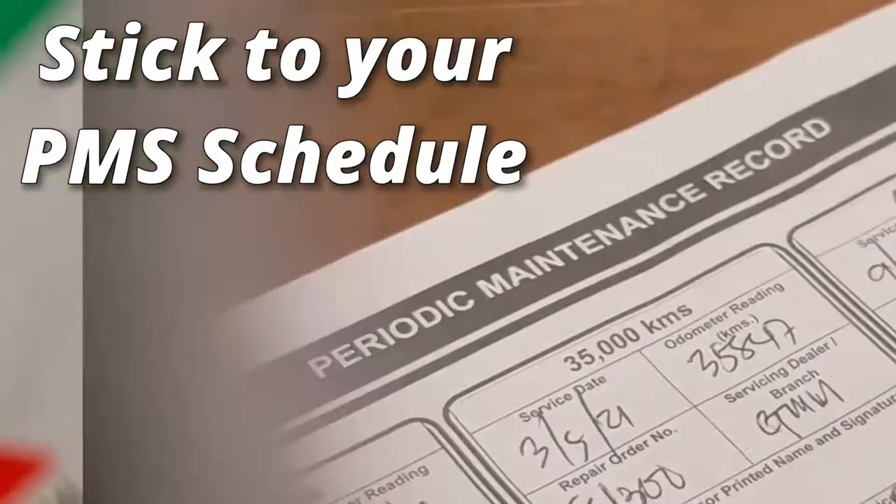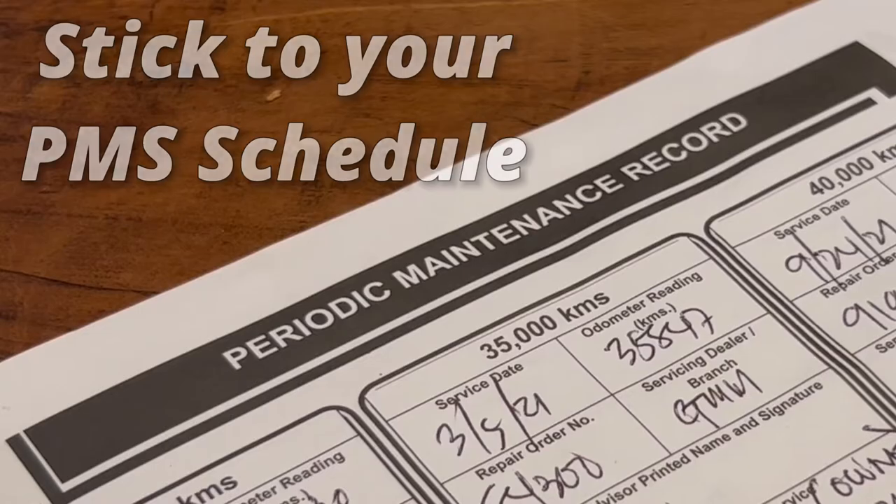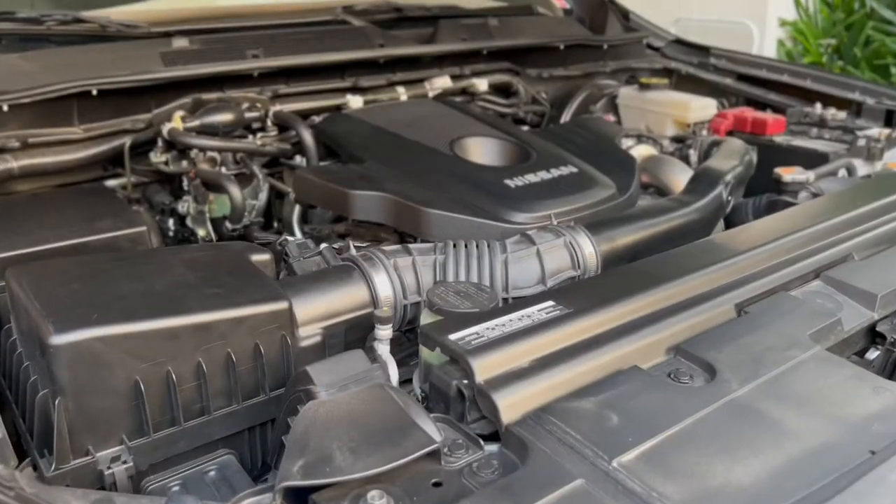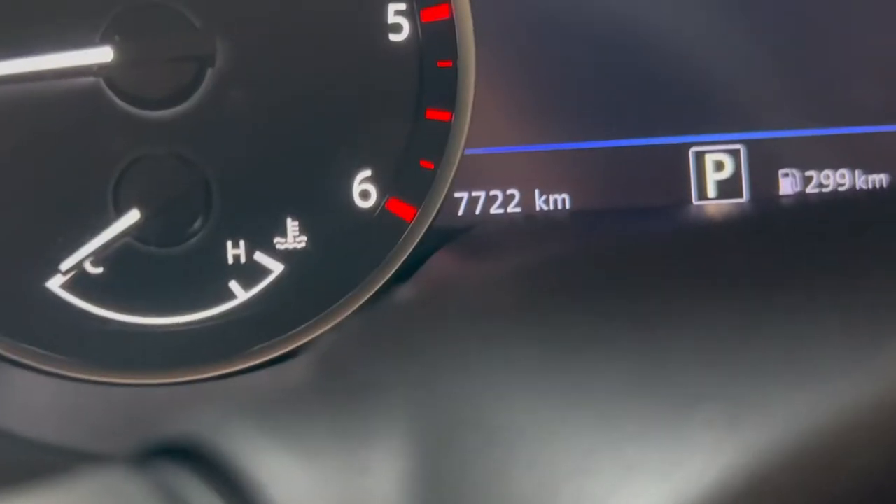Get your preventive maintenance service done on schedule. Waiting too long before changing oil or getting a tune-up will catch up with you in the end. Prevent wear and tear before it happens by sticking to your PMS schedule religiously.